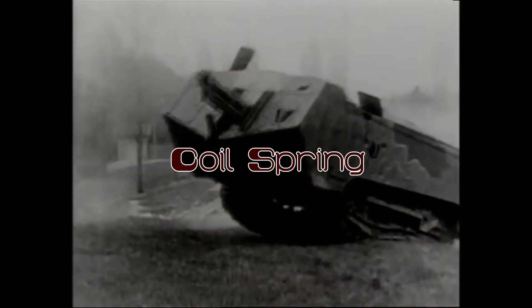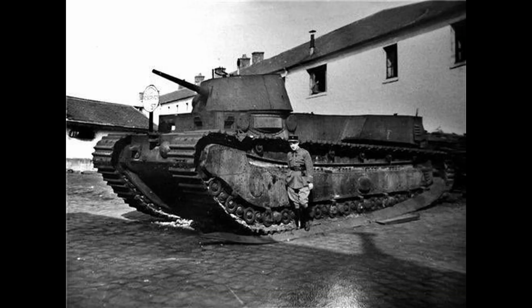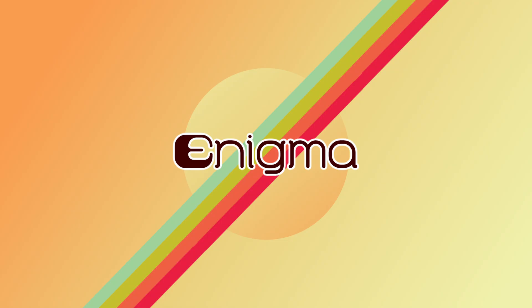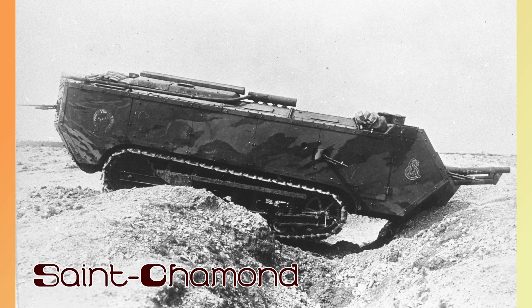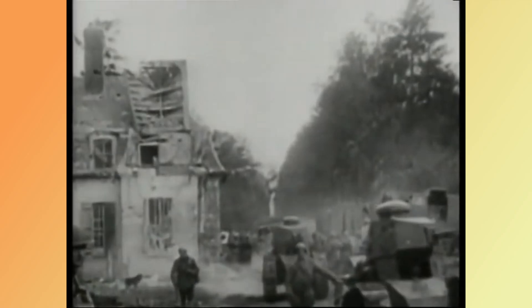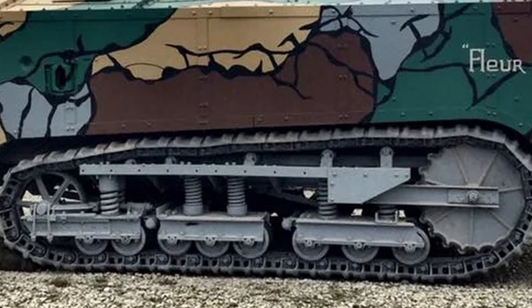All but one of the French tanks during World War I featured suspension, the missing one being the FCM 1A, the precursor to the Char 2C. These were the Schneider CA1, the St Chamond, and the Renault FT, with the Renault having a different type that we'll talk about later. French coil suspension was a bogie system, where more than one set of wheels was connected to a sub-assembly called a bogie frame, which then had the spring connected to that.